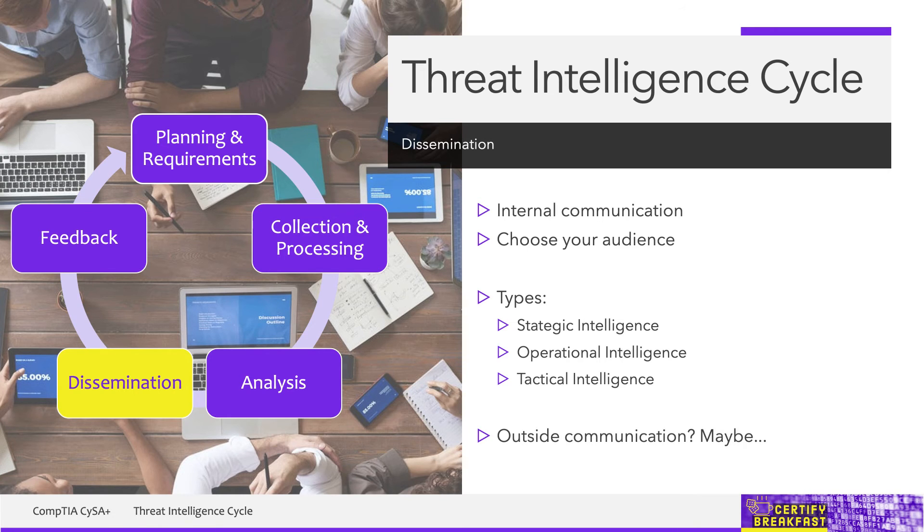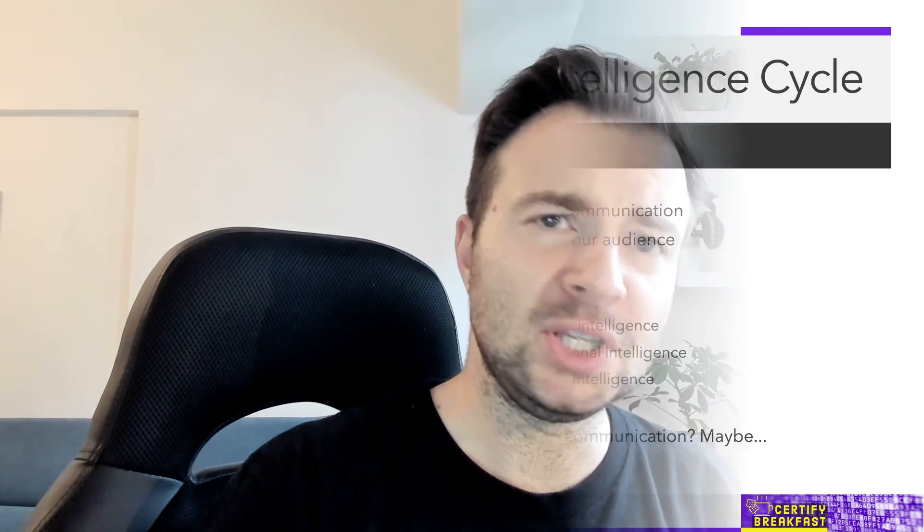Remember, the first focus is to communicate findings internally. If you don't have any fires to put out right now, after disseminating internally, we could think about helping out some other organization in need. This is where you have the chance to communicate those findings to other companies like yourself or to other consumers — if that intelligence is relevant to them. Of course, nobody can benefit if you tell the entire world that your email server can be easily hacked from the outside. That would be something you might want to keep secret until you fix it.